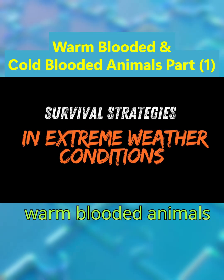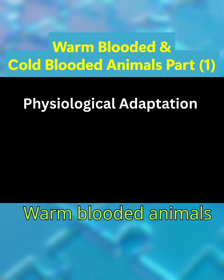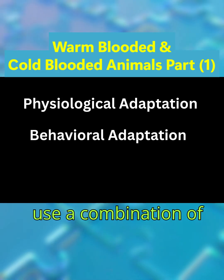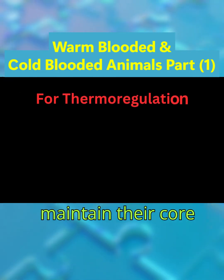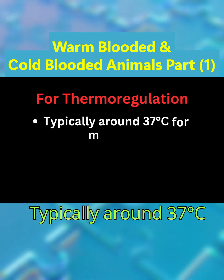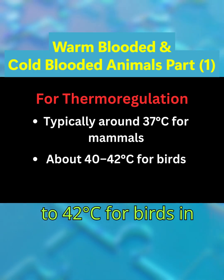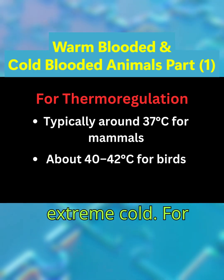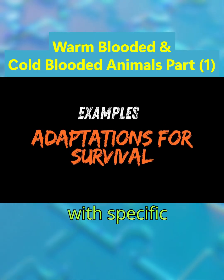Warm-blooded animals use a combination of physiological, behavioral, and anatomical adaptations to maintain their core body temperature — typically around 37 degrees Celsius for mammals and about 40 to 42 degrees Celsius for birds — in extreme cold or heat. Let's see their survival strategies with specific examples.